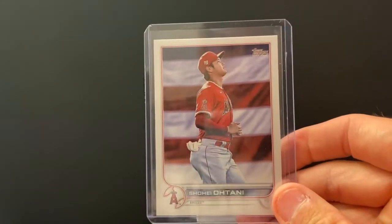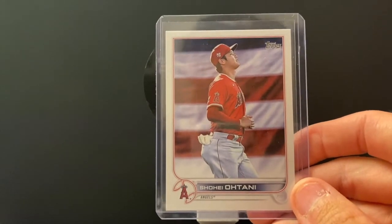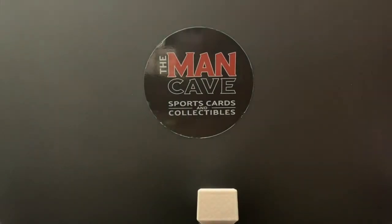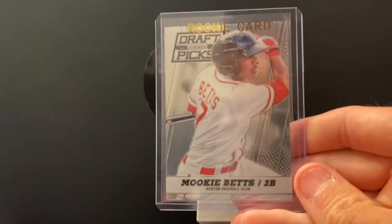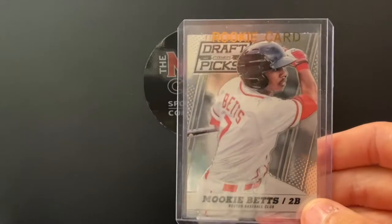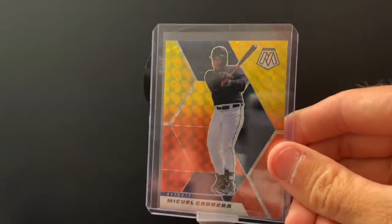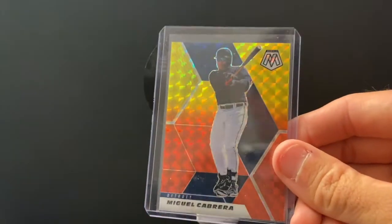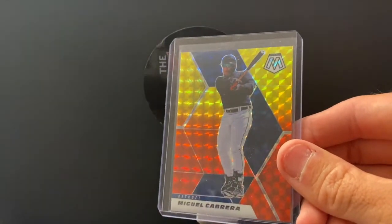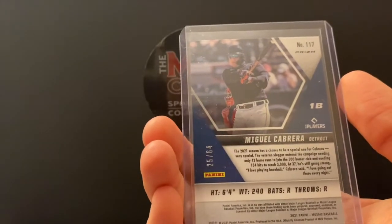This was cool — Shohei Ohtani out of Topps, a short print with the American flag in the background. Can't wait to watch this guy in the All-Star game. Mookie Betts — this is his Prism rookie. Love that it shows him as a second baseman, even though Mookie plays the outfield now for the Dodgers. Miguel Cabrera — it's got some Tiger blue, Tiger orange, and yellow sunshine for Miggy, numbered out of 64.